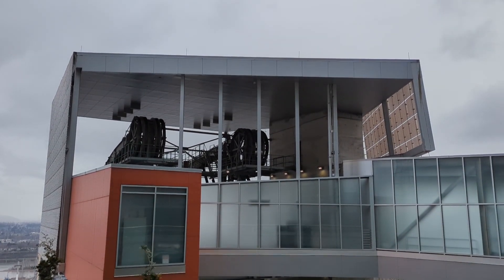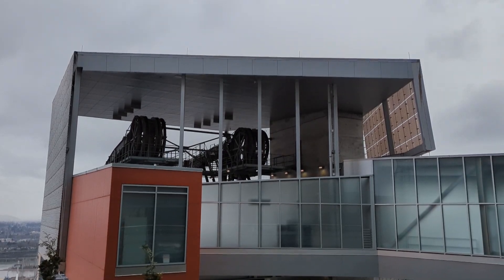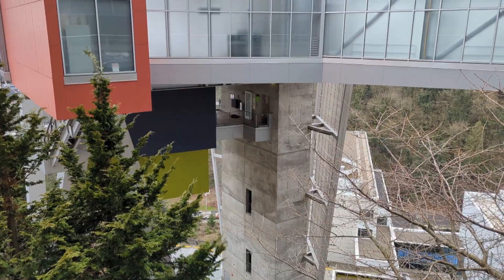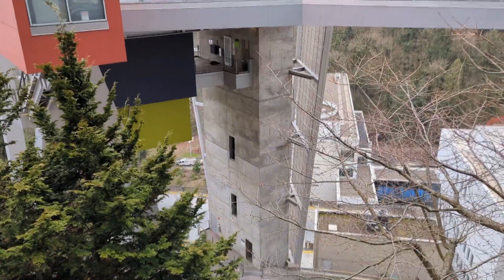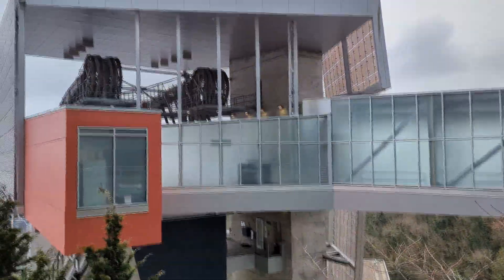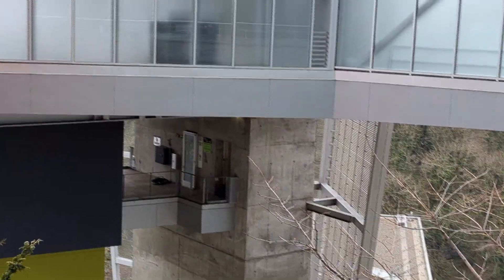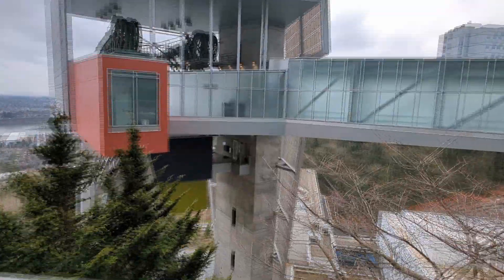While exploring the OHSU campus on Markham Hill with my son today, we noticed what looks like a staircase or maybe even an elevator in the tram support beam. We're going to go take a look and see what's inside. I'll zoom in — there's something over there and we're going to go check it out.